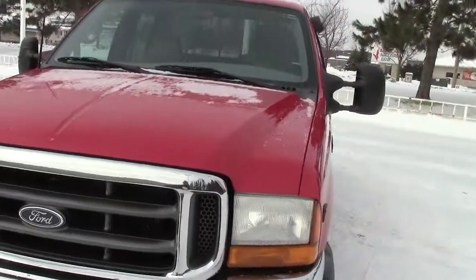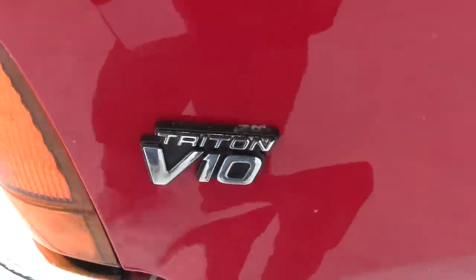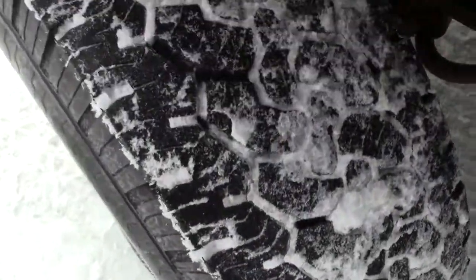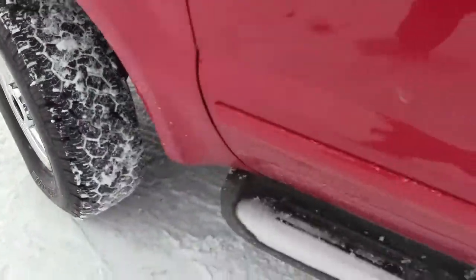Up here under the hood, that's that machine I was telling you about — the V10 Triton motor, 6.8 liter. You can see the badging on there. Taking a look down here at the BFGs — really, really nice tread life left on those, not sure if you can see it with the snow in there, but really good tread life.